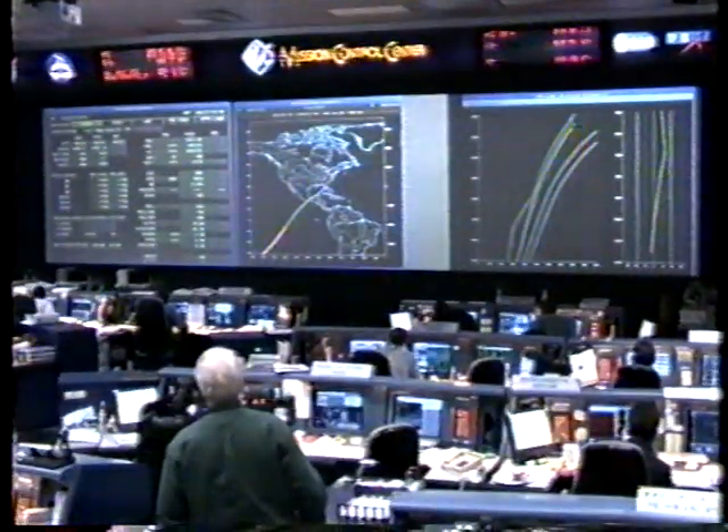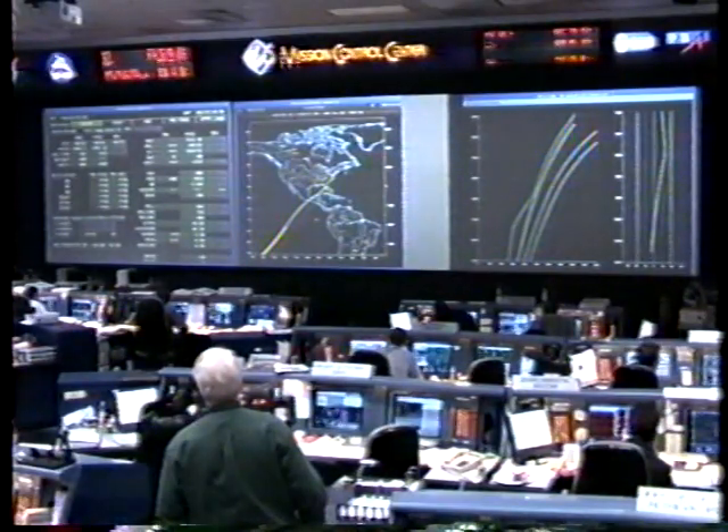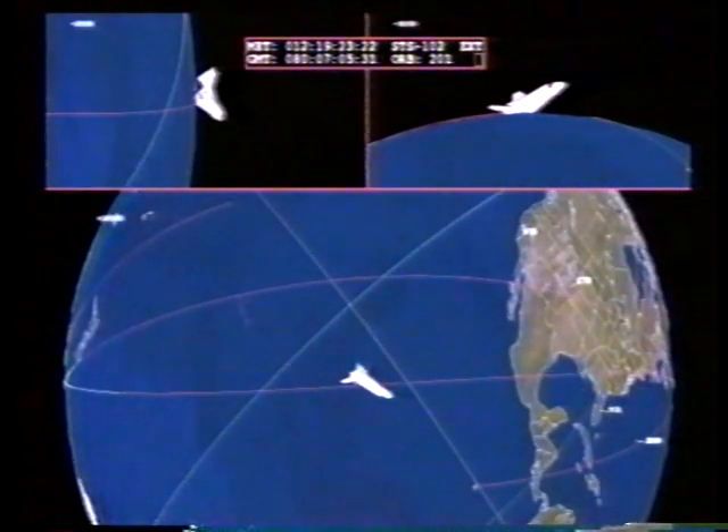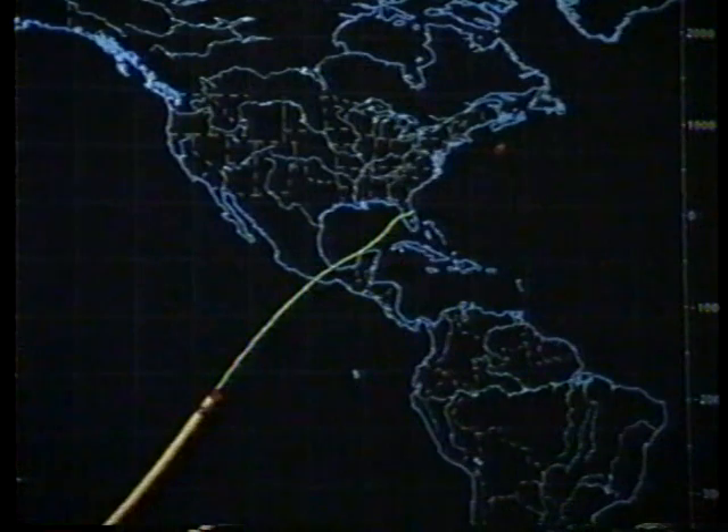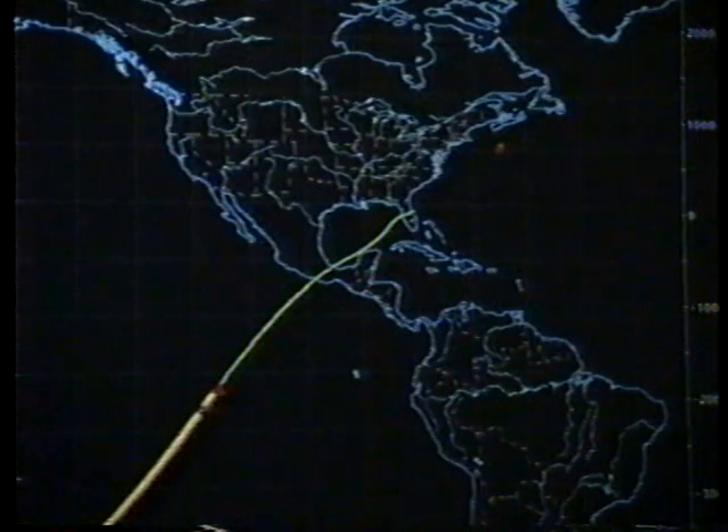Traveling at 16,000 miles per hour, range to touchdown 3,300 statute miles from the Cape at an altitude of 47 statute miles. Discovery in good shape, about 13 minutes away from reaching the area of the Merritt Island Tracking Station to process S-band data. That will enable navigational data to be processed through the onboard general purpose computers to provide technical air navigation and air data system information to the orbiter.